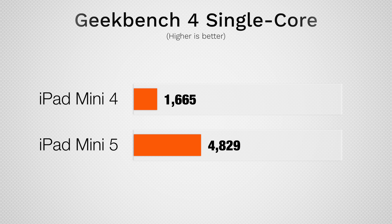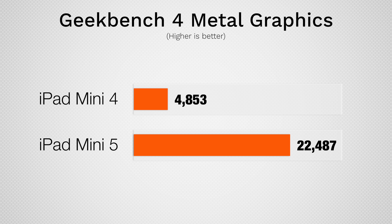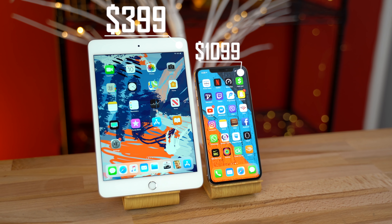You really get so much more value with the new iPad Mini 5, especially since you're going from the A8 processor in the Mini 4 to the A12 in the Mini 5, which comes directly from the iPhone XS and XS Max. So you're getting iPhone XS performance for only $400, and if you compare it to the chips in the best Android tablets out there, it completely blows them out of the water.